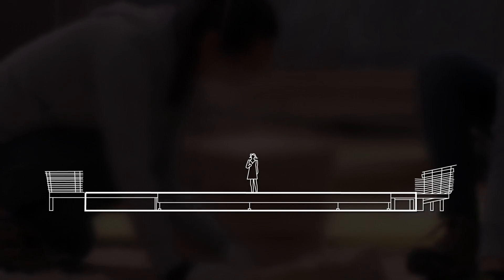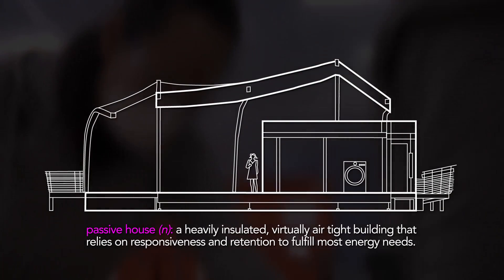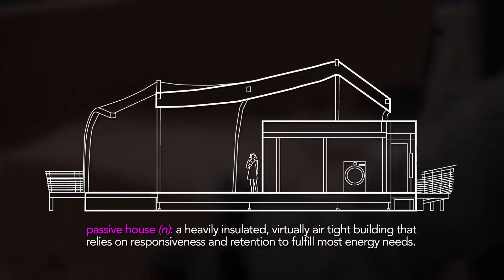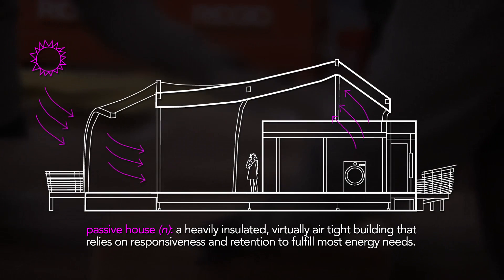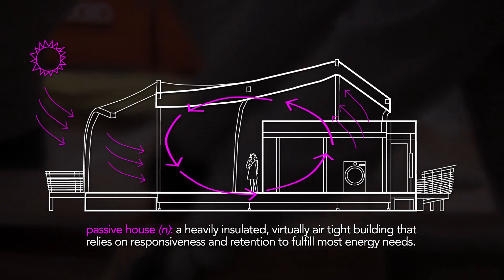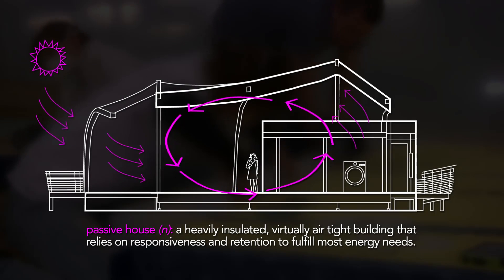The house regulates the flow of energy between the interior and exterior according to the International Passive House Energy Standard, using a heavy layer of insulation to capture ambient energy already within its system from sun rays, appliances, and the inhabitants' body heat, and repurposing it to fulfill its space heating and cooling needs.